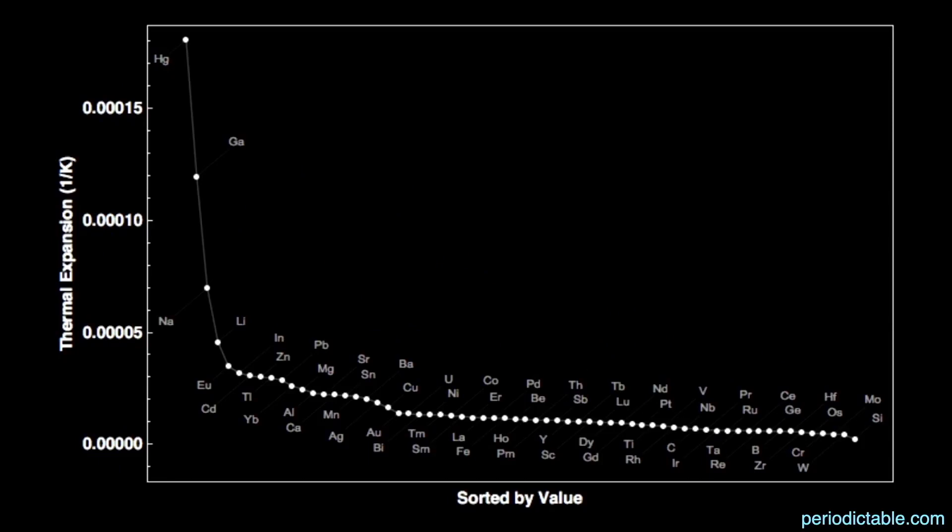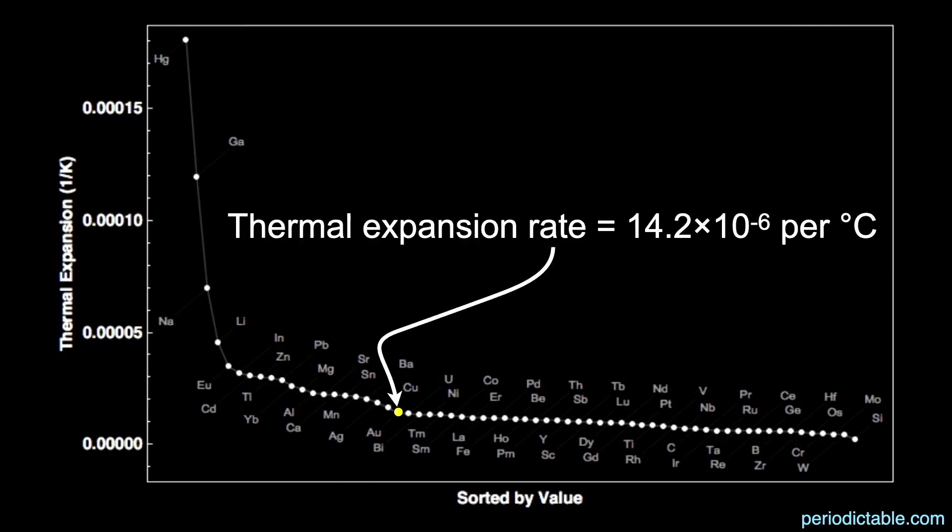Gold has the 21st lowest rate of thermal expansion of all the elements, only 14.2 parts per million per Celsius degree. This means if you had a one-meter long bar of gold and heated it by one degree Celsius, it would get longer by only 14.2 millionths of a meter — about half the diameter of a human hair — a middling expansion rate.